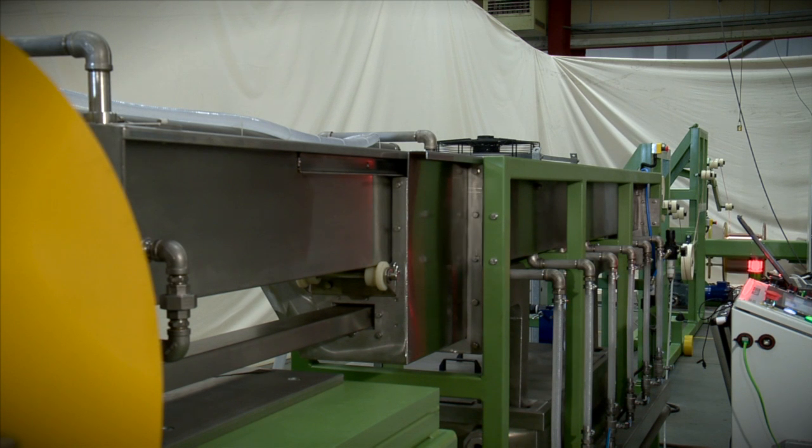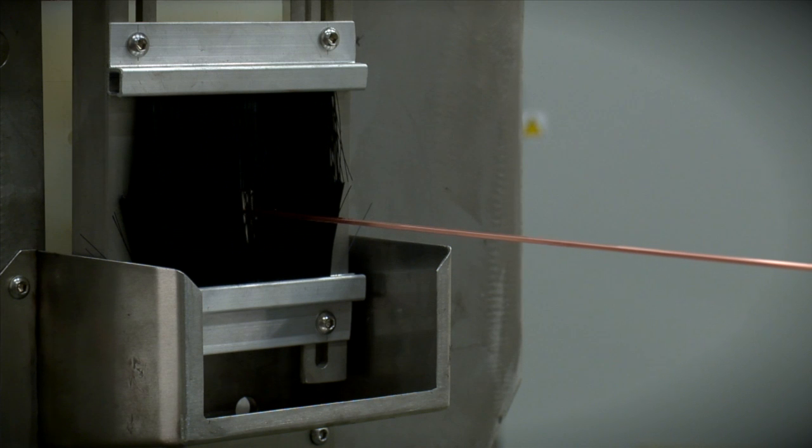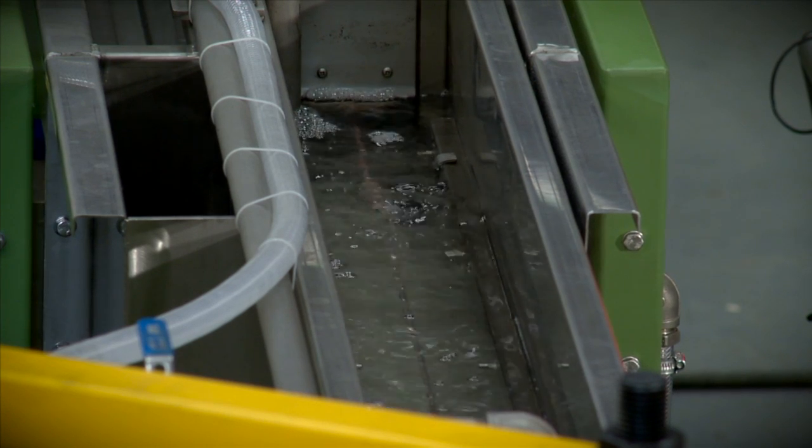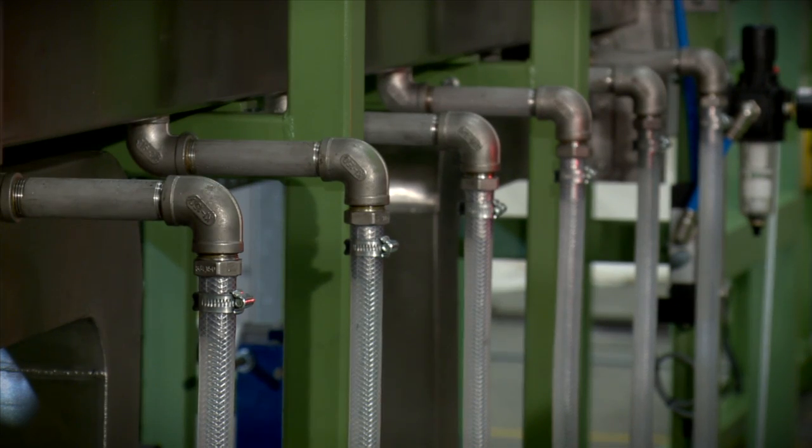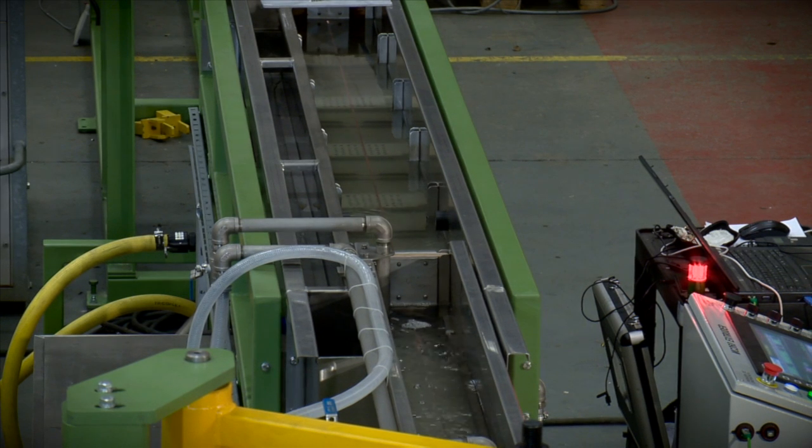Immediately following the extrusion process, the extruded tube or profile, exiting the machine at temperatures around 500 degrees Celsius, is passed through a cooling trough, which circulates water at an optimum temperature to cool the metal and achieve the desired metallurgical properties of the finished product.